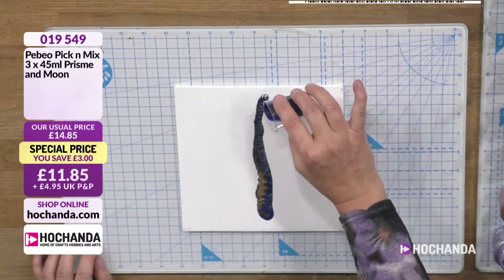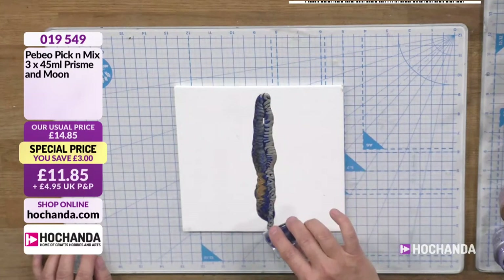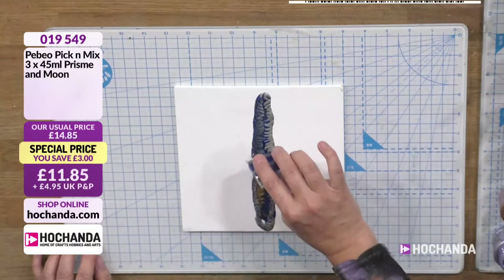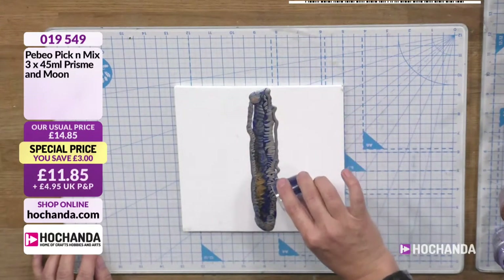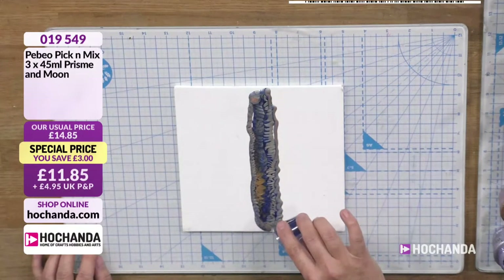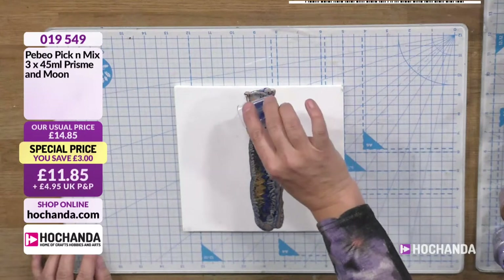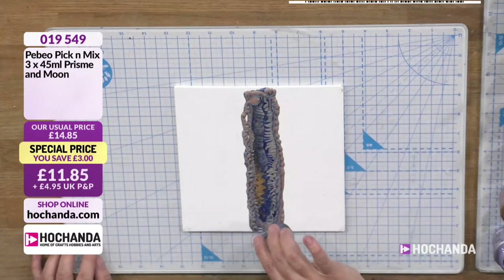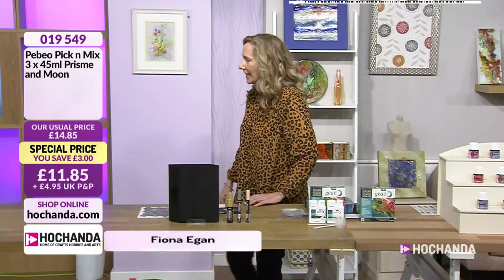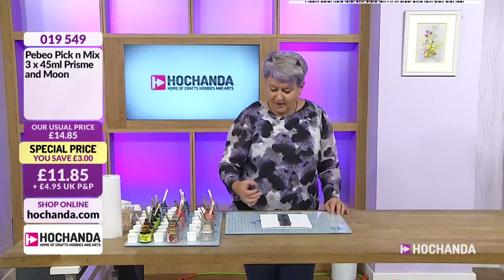Good morning. This gorgeous hand belongs to Denise and she is mixing up some fantastic Pebeo from our gorgeous pick and mix. Look at this effect — that is amazing. We have a fantastic hour with the fabulous Denise and Pebeo. We can only describe it — it looks like enamel. Good morning, Denise.